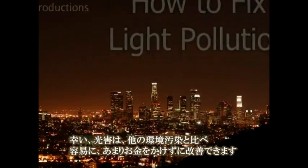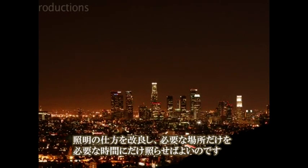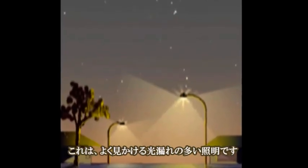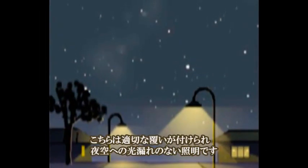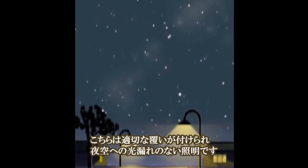Fortunately, light pollution is one of the easiest and cheapest pollution problems we can fix. We can improve our current light fixtures by directing light only where it is needed and using light only when it is needed. This is an example of common unshielded lighting, and this is good shielded lighting without wasted light being released into the sky.